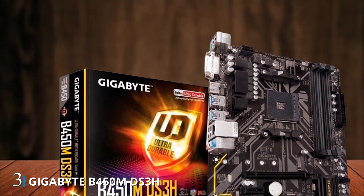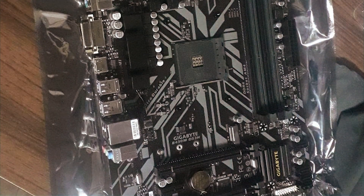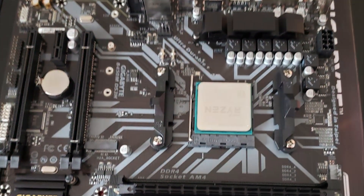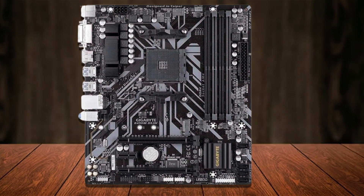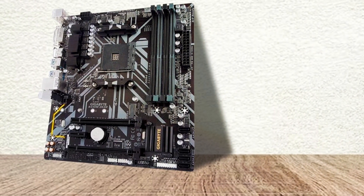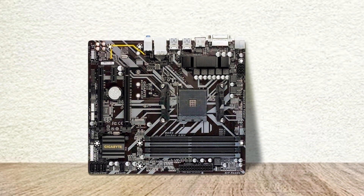Number 3. Introducing the Gigabyte B450M DS3H motherboard, a compact yet powerful solution designed to enhance your computing experience. Compatible with AMD Ryzen AM4 processors, this micro ATX motherboard offers a versatile platform for building budget-friendly systems without compromising on performance. Featuring an M.2 slot, HDMI and DVI outputs, and USB 3.1 ports, the B450M DS3H provides connectivity options for modern peripherals and displays. With DDR4 memory support, you can take advantage of high-speed RAM modules to optimize system responsiveness and multitasking capabilities. The motherboard's durable construction and reliable components ensure long-term durability, providing peace of mind for your investment.